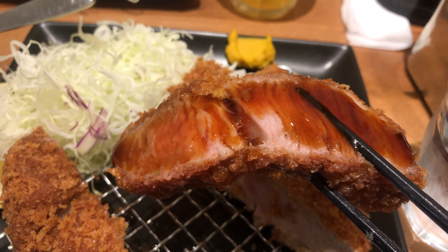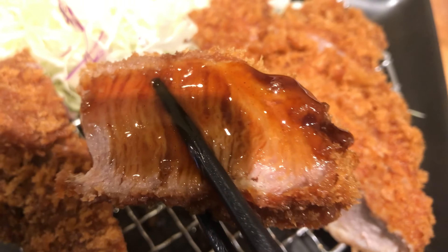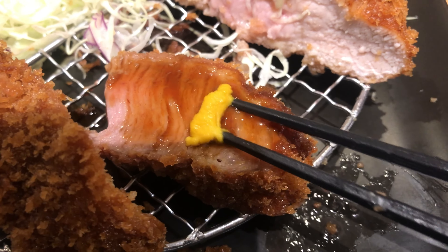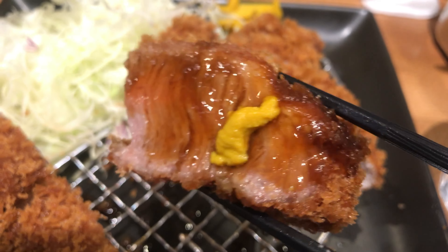The dish is really good and has a lot of flavor. It's good and delicious. The dish is so sweet and healthy.